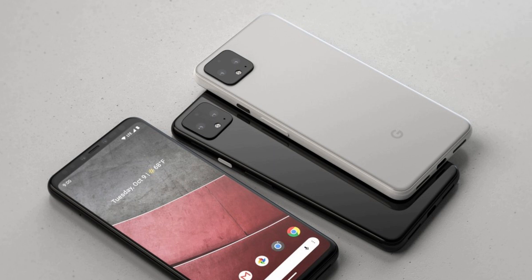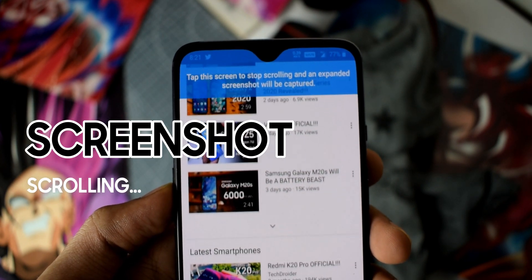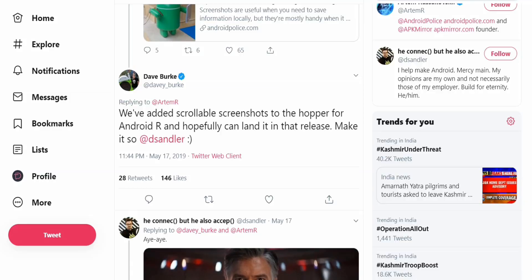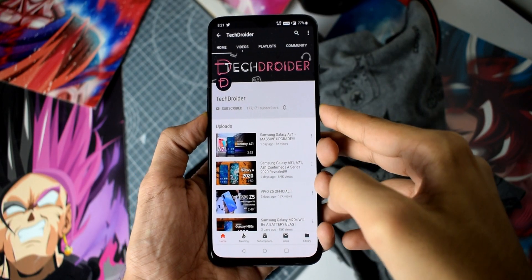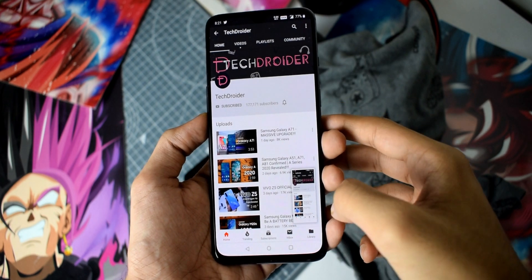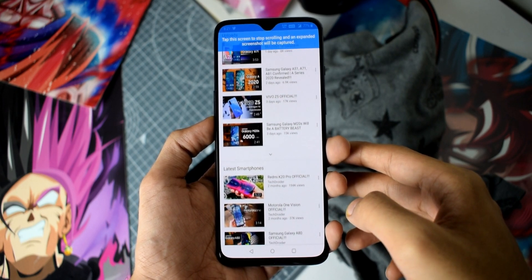The third feature officially confirmed by the Android engineering team is scrollable screenshots. Even VP Dave has confirmed this. So yes, it's finally coming to stock Android. In case you're not aware, stock Android does not currently have any scrolling screenshot option, however brands like Motorola and OnePlus, which use near stock Android, have enabled this long-shot option.